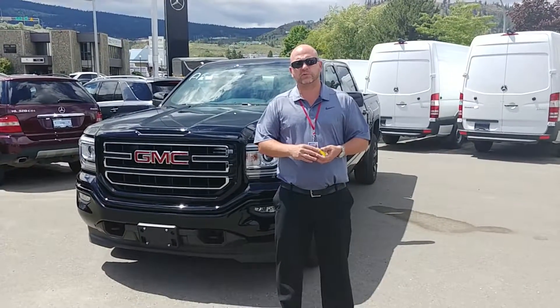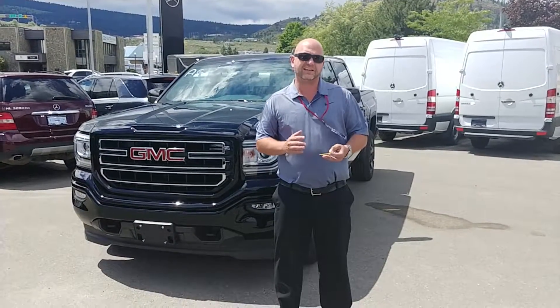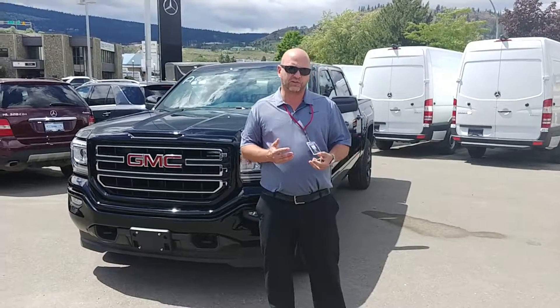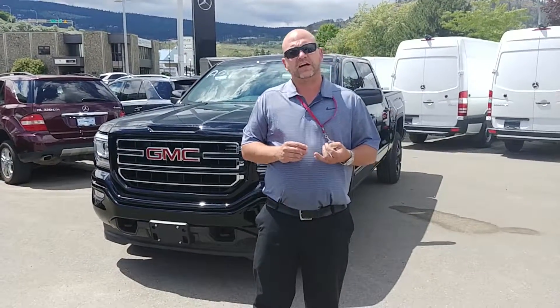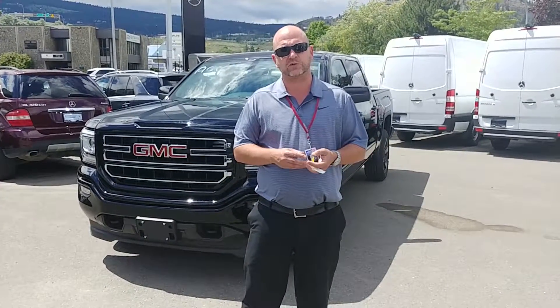Hi Serge, Mike Pollock here over at Zimmer Weed GMC in Kamloops. Just going to get you that quick video here. This is an SLE Elevation CR 1500. I specifically picked this truck for you today for its option content and price point. I think it's a great value package and I think it's going to be of interest to you.